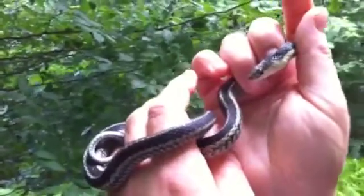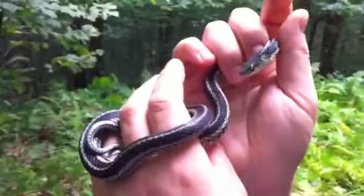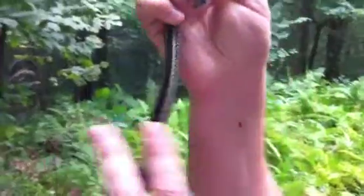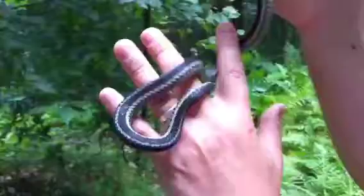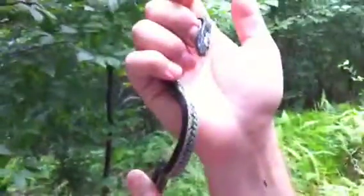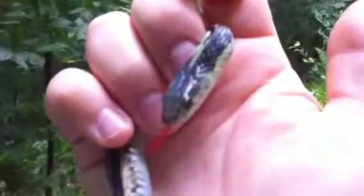An eastern garter snake, captured by Nick temporarily here on the property. He's not going to move now that we're filming, but look how he wraps around naturally — wraps around Nick's fingers. You can see his tongue. They use their tongue for olfaction.